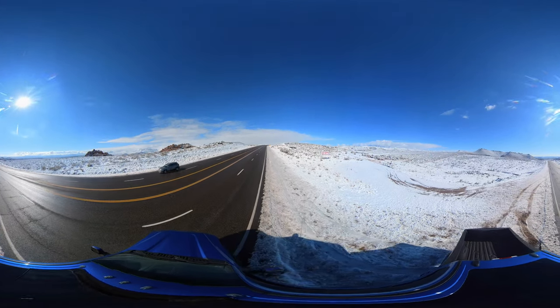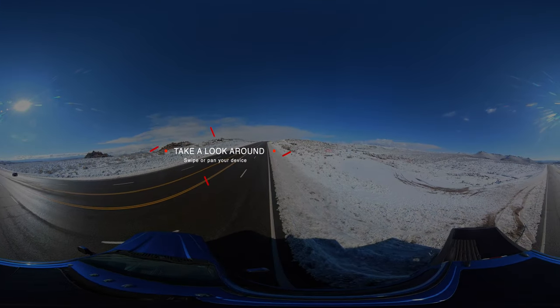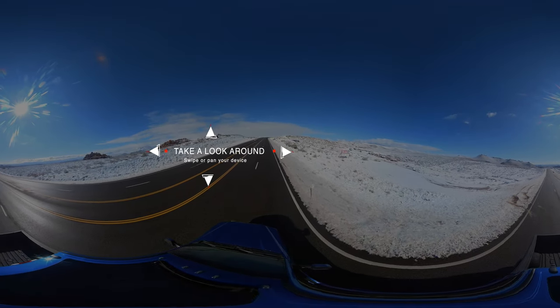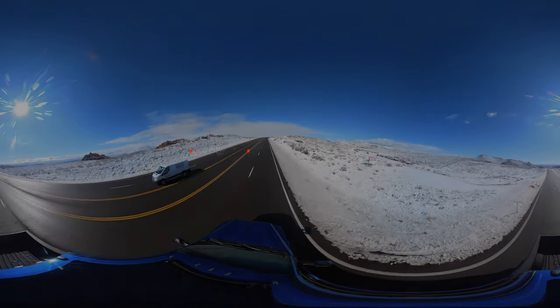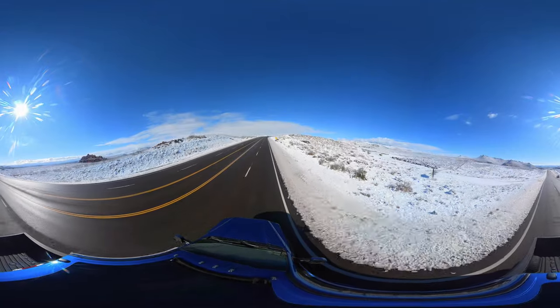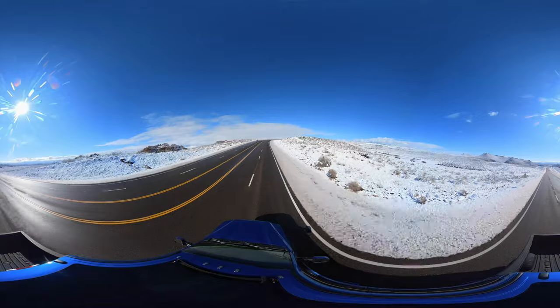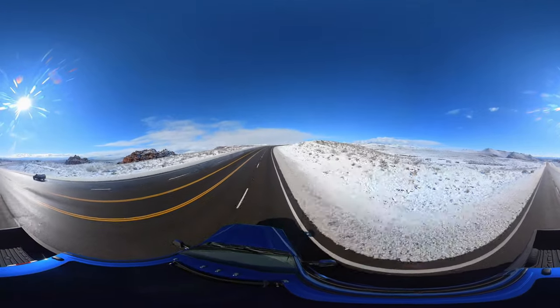Hello friends, welcome back to our YouTube channel. This video is recorded in 360 degrees in beautiful 5.7K, so please feel free to drag your mouse across the screen or use your mobile device to rotate and see in every direction — 360 degrees.